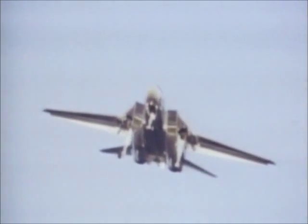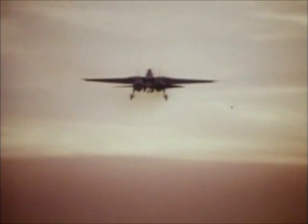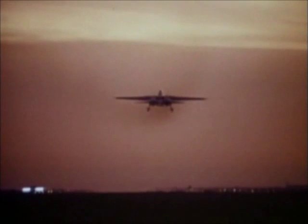Only four of the six targets were destroyed, but this was due entirely to a malfunction in the two drones. The information collected proved conclusively that even under six-to-one odds, the Phoenix-Tomcat combination had a success rate of 80% or better.